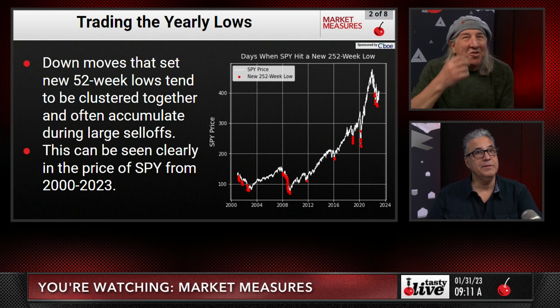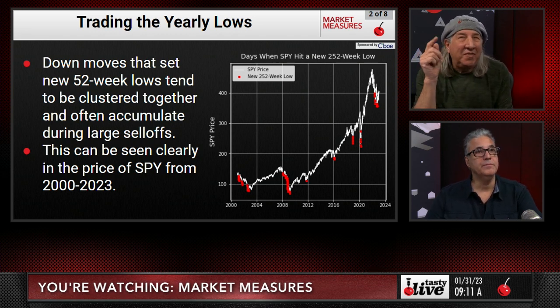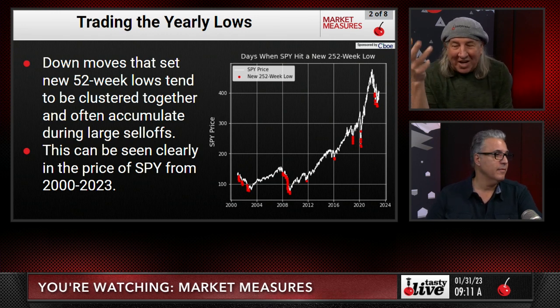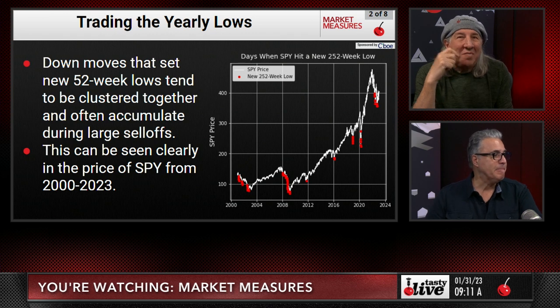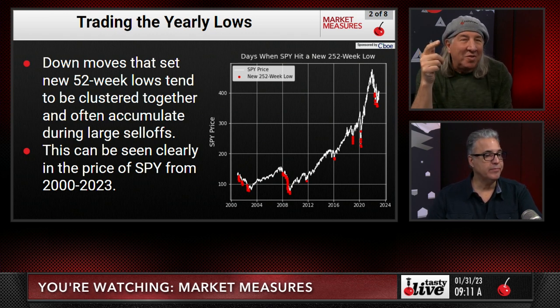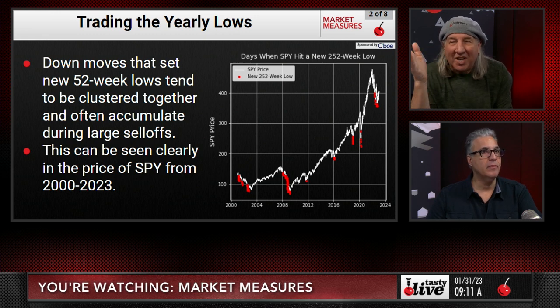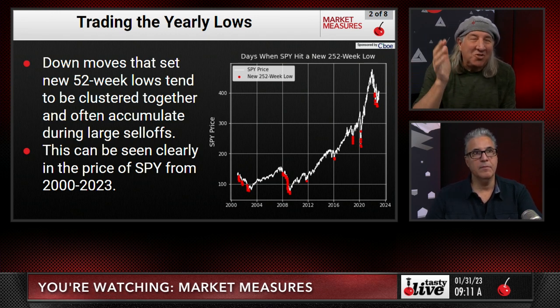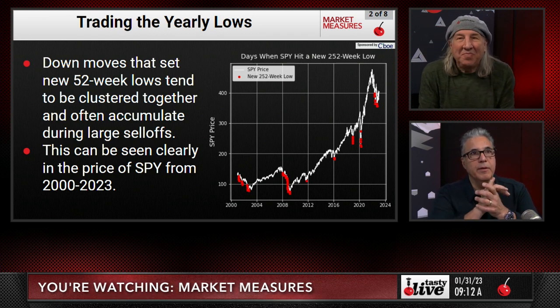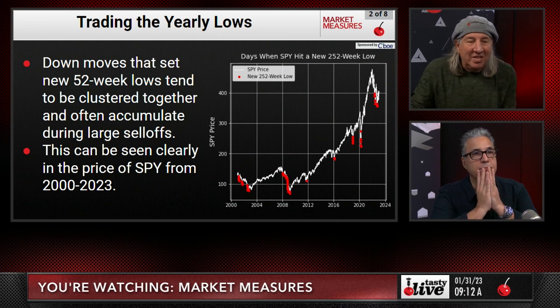Down moves that set a new 52-week low tend to be clustered together and often accumulate during large sell-offs. This can be seen clearly in the price of the SPY from 2000 to 2023. When we start making new lows, highlighted here in red, you can see they make lower lows — they keep going down, then turn around and go back up. Once you make a new low, there are plenty more new lows that come afterwards, especially looking at 2008.